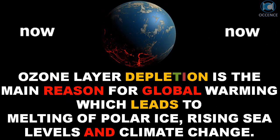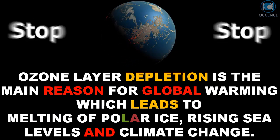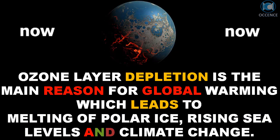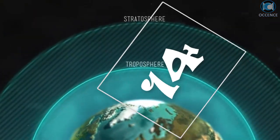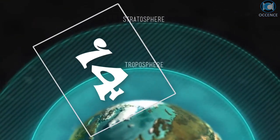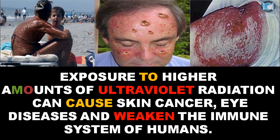Ozone layer depletion is the main reason for global warming, which leads to melting of polar ice, rising sea levels, and climate change. Exposure to higher amounts of ultraviolet radiation can cause skin cancer, eye diseases, and weaken the immune system of humans.